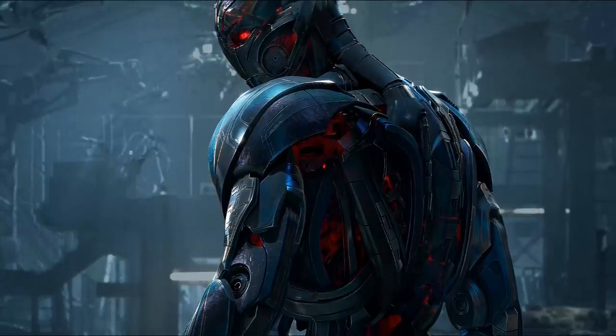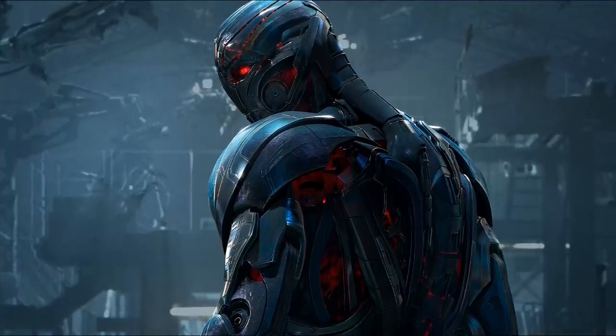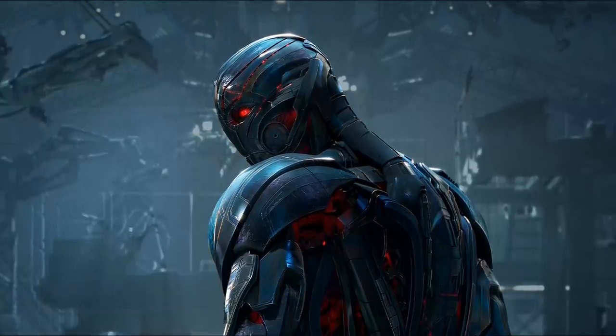Keep in mind, I'm not talking about comic book accuracy here. I'm talking about designs that look good. They can be comic book accurate, but they don't have to be. Anyway, feel free to list your own favorites down in the comments.